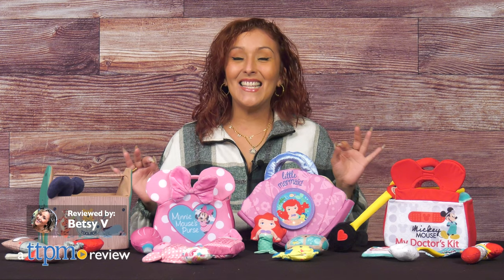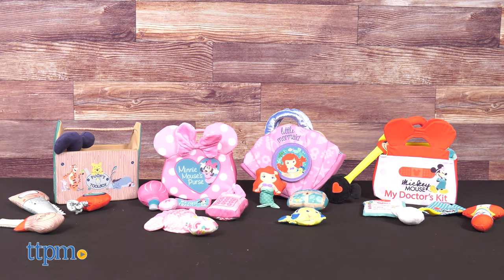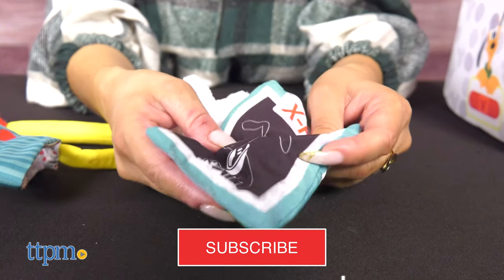I'm about to show you the cutest and ideal first purse for any young child. We've got four purses here from Kids Preferred — your Disney-obsessed self will love. Make sure to subscribe for more daily toy reviews.